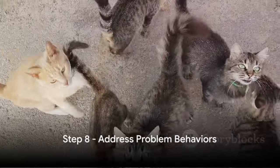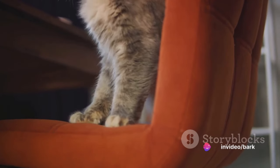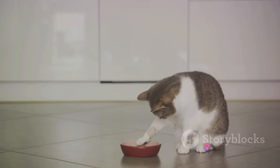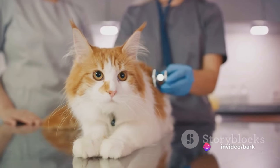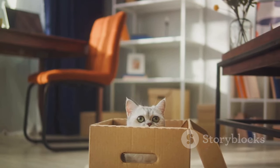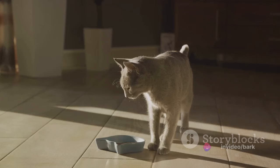Step 8: Address problem behaviors. While our feline friends may be known for their independence, it doesn't mean they're free from problem behaviors. These can range from aggression to inappropriate elimination, excessive meowing, or scratching furniture. Recognizing and addressing these behaviors early is crucial. Start by understanding the cause — is it stress or medical issues? Maybe the cat's environment needs to be changed. Sometimes the solution can be as simple as providing more playtime or a different litter box. Other times it might require a more structured approach, using techniques like redirection or desensitization.